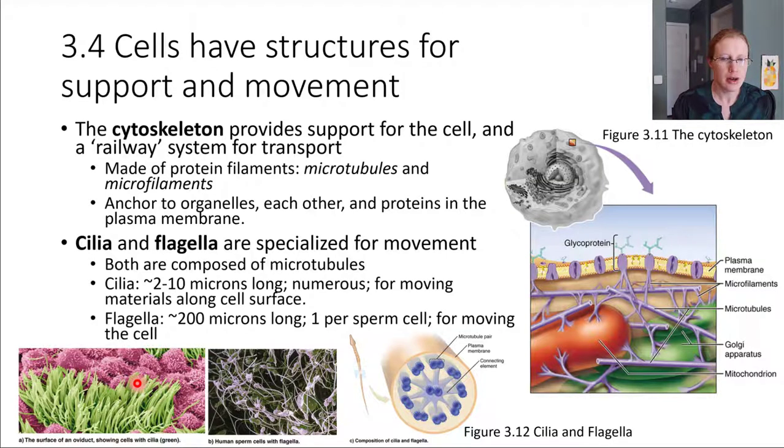The other structure shown here is flagella. Flagella are also made of microtubules but are much longer than cilia — about 200 microns long — and are specialized for movement. There is actually only one cell type in the human body that has a flagellum, and that's the sperm cell. Each sperm cell has one flagellum, which allows it to swim and propel itself forward.